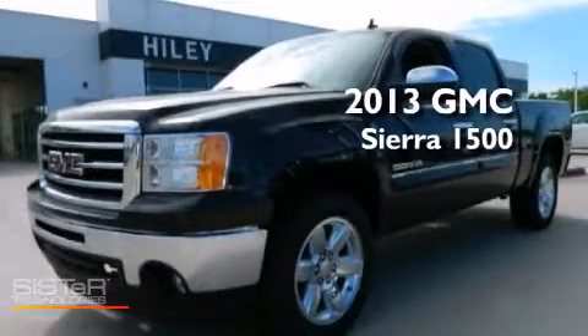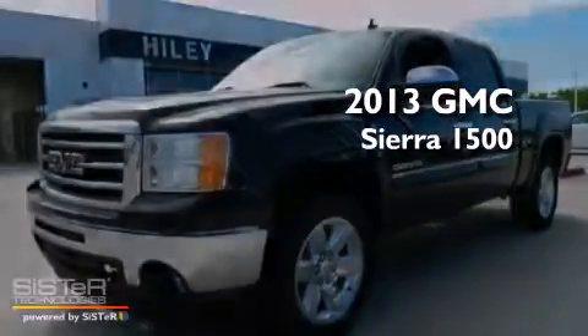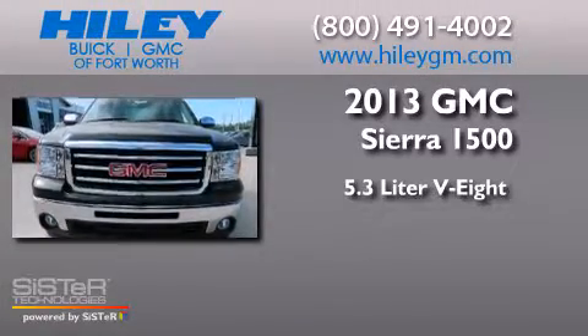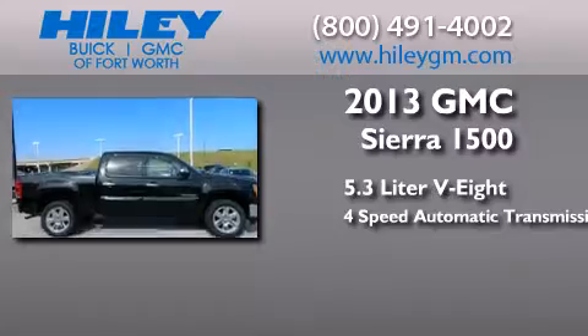This is a brand-new 2013 GMC Sierra 1500. It features a 5.3-liter, eight-cylinder engine and a four-speed automatic transmission.